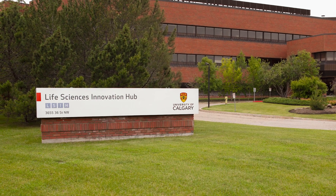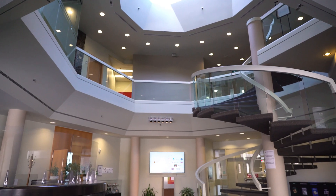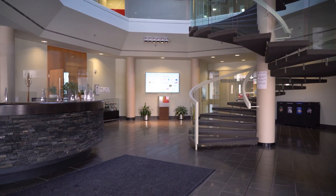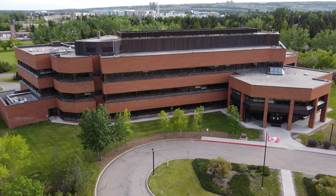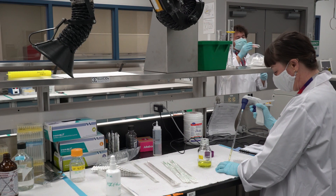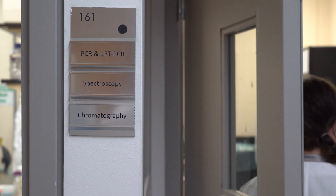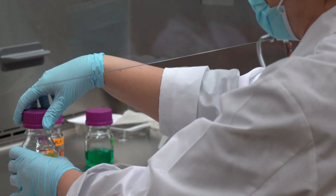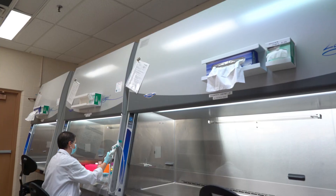Welcome to the Life Sciences Innovation Hub, a life science incubator and accelerator that houses and nurtures the growth of early-stage life sciences companies. Located in the former Shell Canada Calgary Research Centre, the LSI Hub offers early-stage life companies affordable laboratory and office space, entrepreneurial and talent development programming, mentorship and seed stage funding.